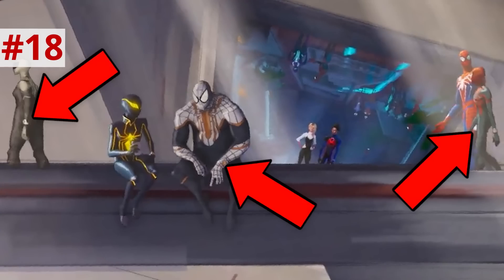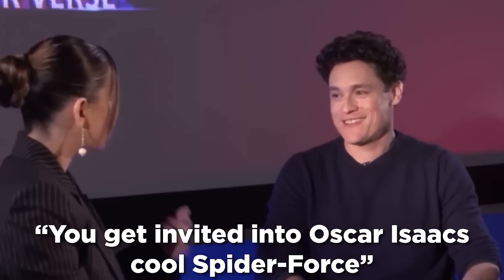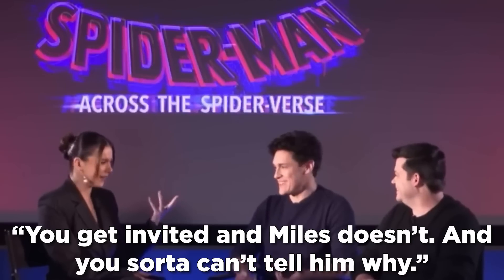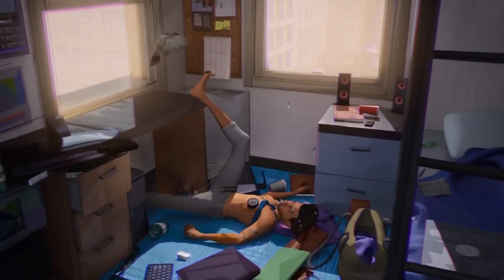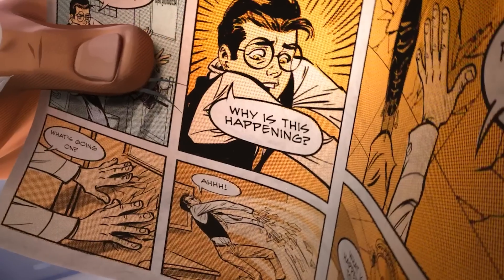Something worth noting is every Spider-Man has a bracelet from the first look trailer. We know that Miguel uses this to jump universes, so these bracelets might have been given or created by almost every Spider-Man — I say almost because we don't know how Miles got his in this movie. I think this was given by Miguel, because in the trailer after-party they said regarding Gwen you get invited into Oscar Isaac's cool Spider-Force, and Miles does it and you sort of can't tell him why. This could be tied to Miles living in the universe that originally had a Spider-Man, and that former Spider-Man was the representative for that universe.